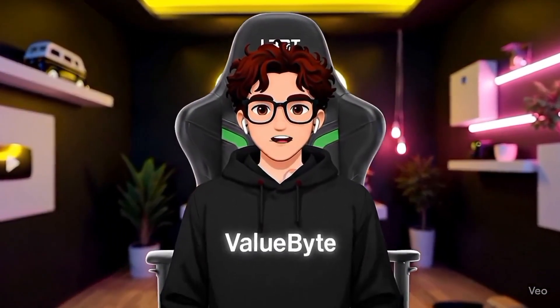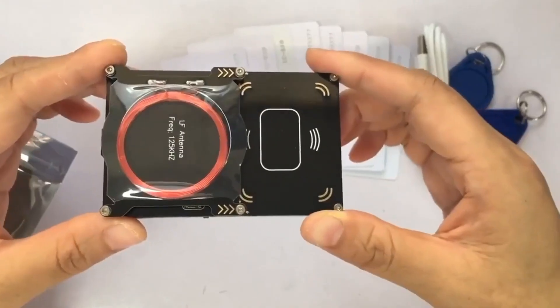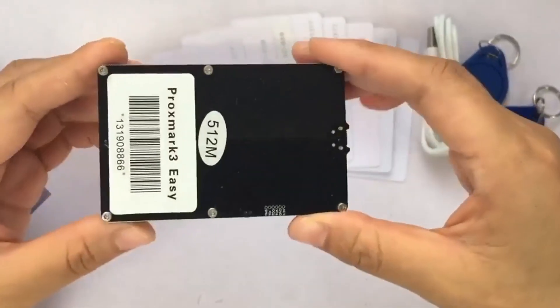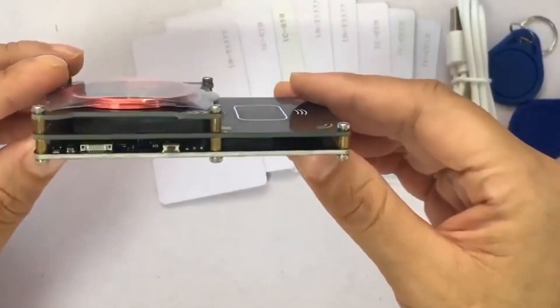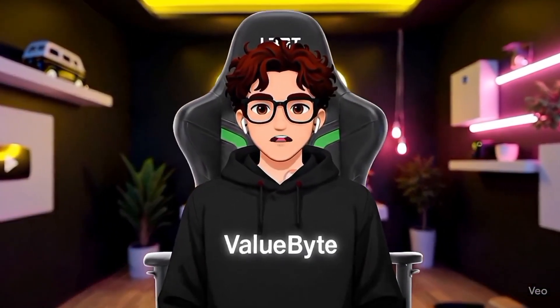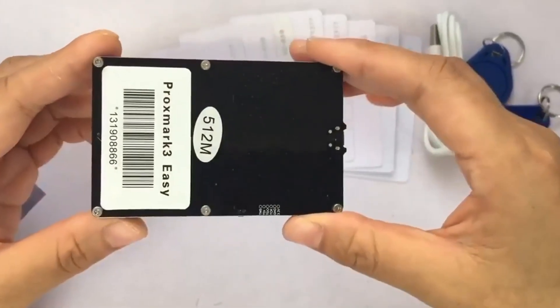From digital cloning to physical cloning, our next gadget can copy the key cards that guard every office and hotel in the world. Number 7: Proxmark 3. Coming in at number 7 is the Proxmark 3, the holy grail for RFID hacking. This advanced tool can read, emulate, and clone contactless access cards, payment cards, and even government-issued IDs. With its large memory and USB connectivity, it's the device security researchers use to find vulnerabilities in the cards we use every day.